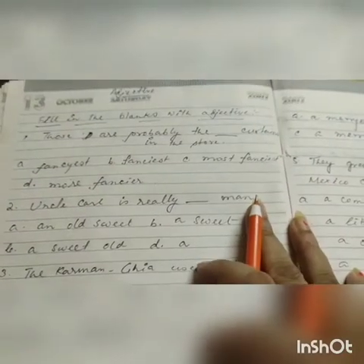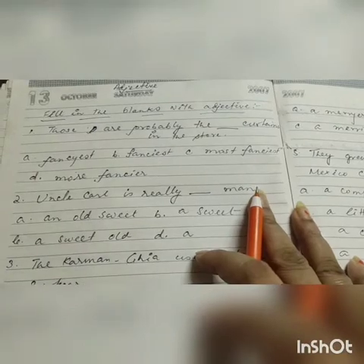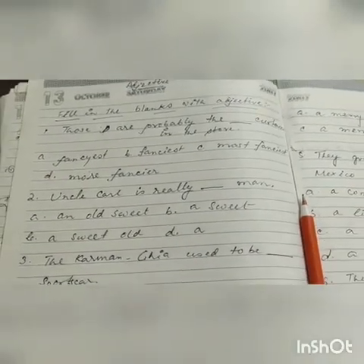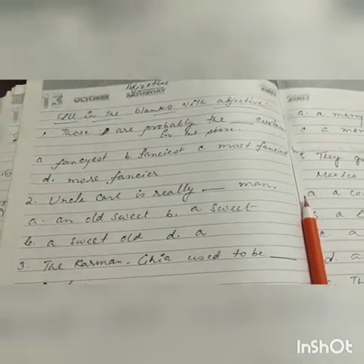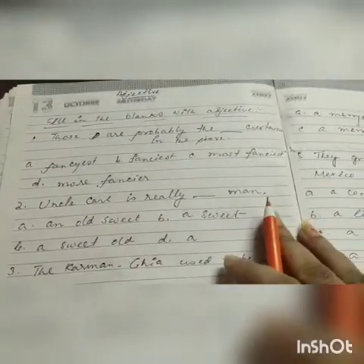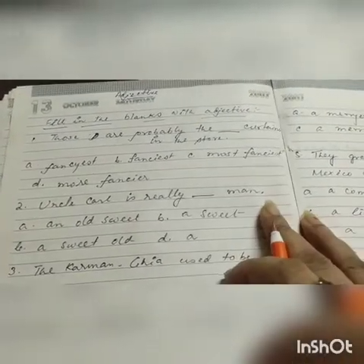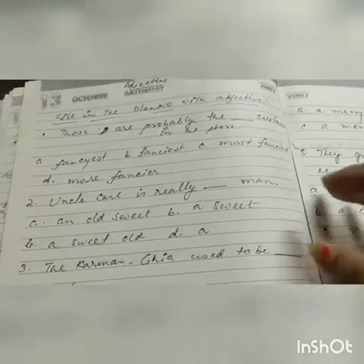Hello students, how are you all? I hope all of you are fine and well, and welcome back to the next English class. This is your Nopu ma'am. I hope you are preparing yourself very well. You all know the syllabus of your first unit test, as your unit test is just near, so we are giving you just a practice work on the revision chapters, from literature and from grammar.